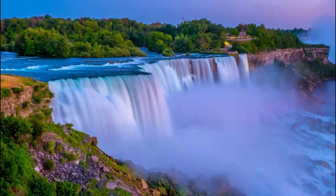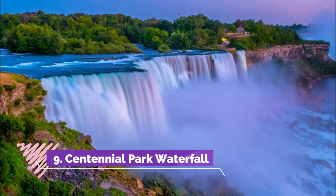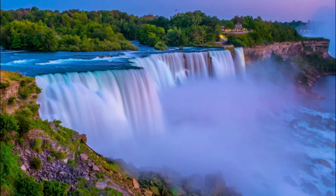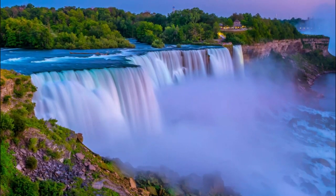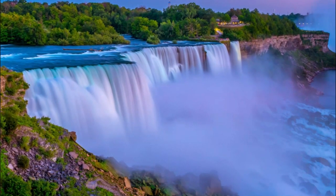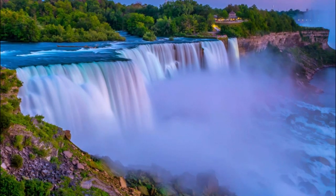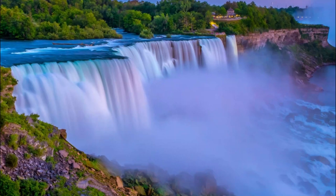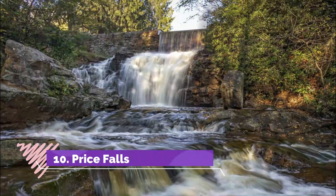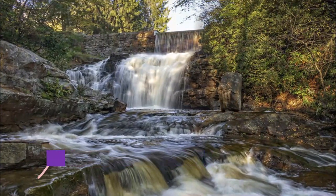Number nine: Centennial Park Waterfall. The Centennial Park Waterfall in Tulsa is a nice urban waterfall that does not require a lot of time or effort to see. The man-made waterfall is in the 13-acre park and green space that is popular with locals. The park is a great spot to picnic or take a leisurely stroll along the paths. Gardens and fountains are located throughout the park.